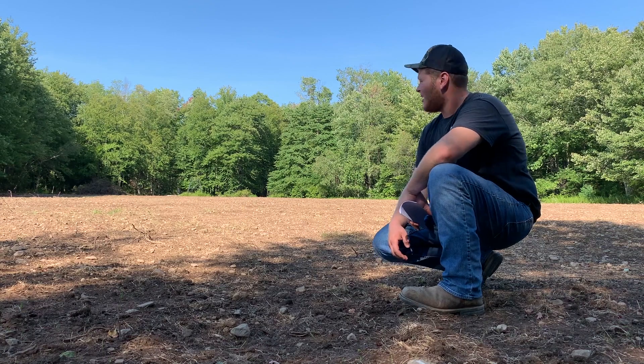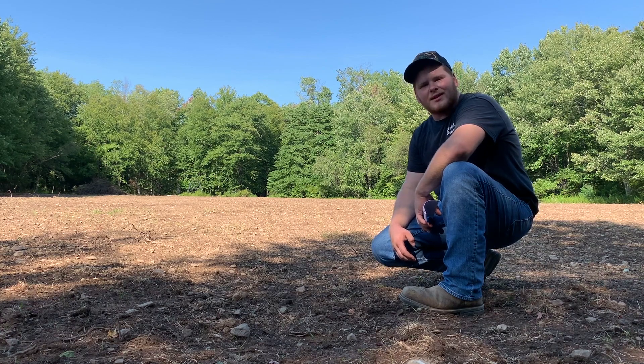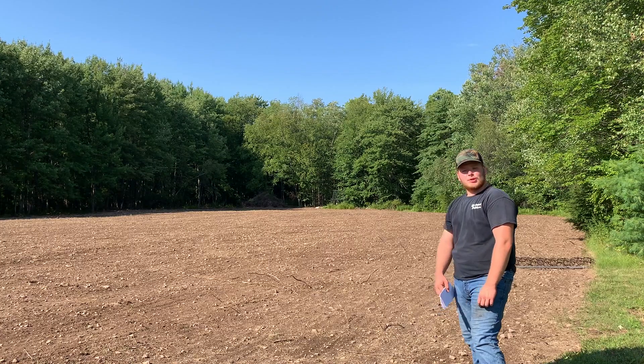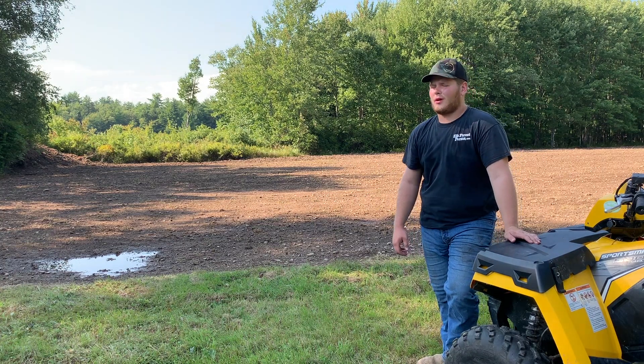From excavating to grading to disking and picking rocks, we have a lot of hours in the ground here, and hopefully it's going to pay off. This project started out as a relatively open field with just some overgrowth starting to take the edges. I came in, excavated the overgrowth and expanded our field about 20 to 30 feet, then hooked onto the disc and started disking. I probably made a thousand laps around here. The plot was really starting to shape up and I finished the dirt with a simple drag behind four-wheeler.